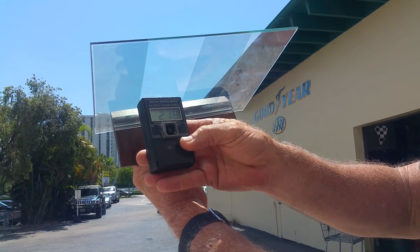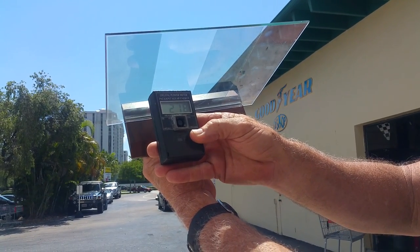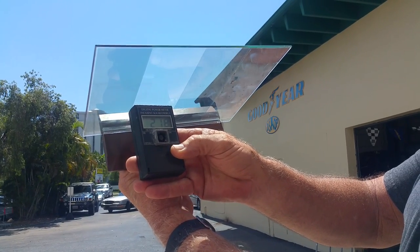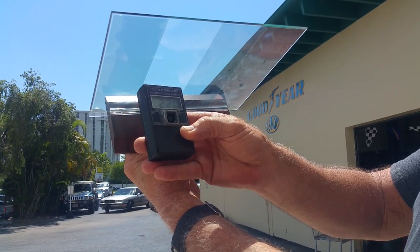Then you have clear glass — we're back to 218 BTUs per square foot per hour. This is an eighth-inch plate, which will be similar to the windshield on your car.